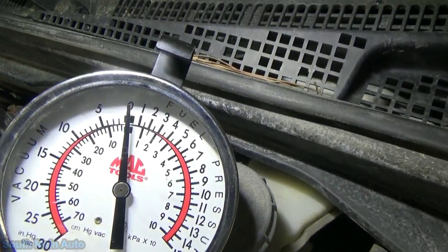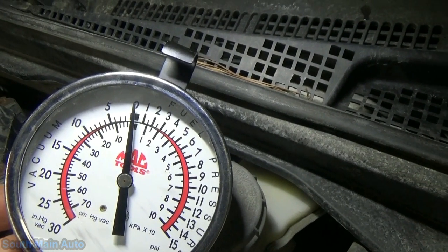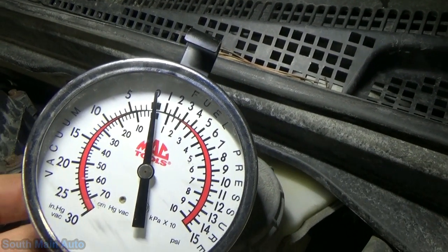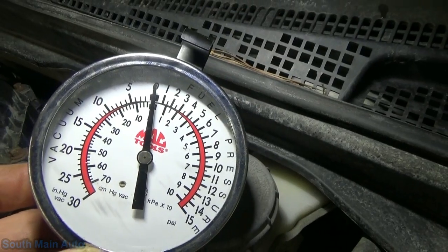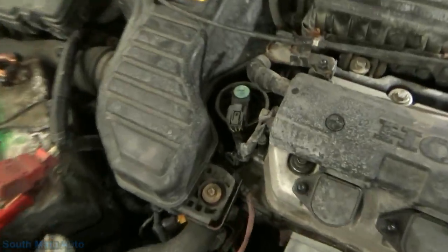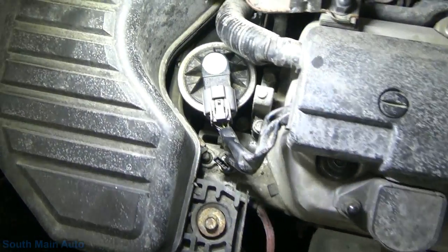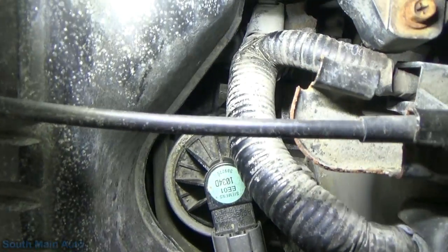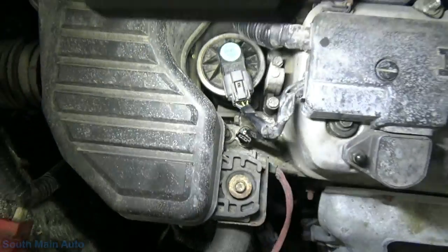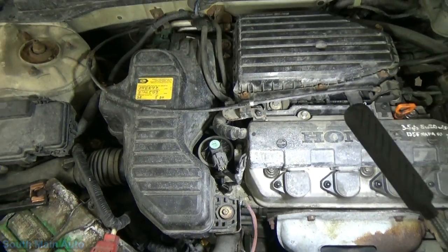As Mrs. O was cranking, we only got up to about maybe two and a half inches of vacuum, and it really wanted to start there. Somewhere between three and five is probably good. Now we're going to come over to the EGR valve, which lives right here — looks relatively easy to take off. We're going to zip that off and see what ails it.